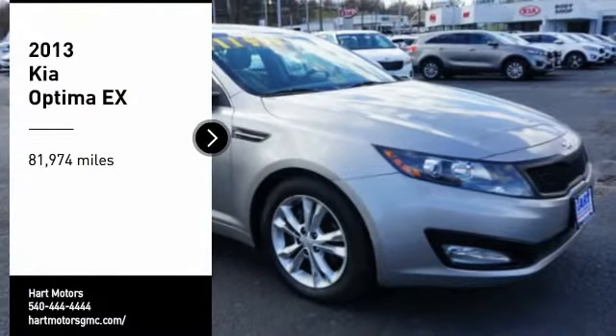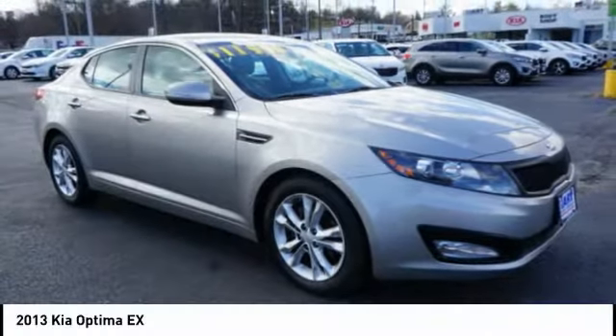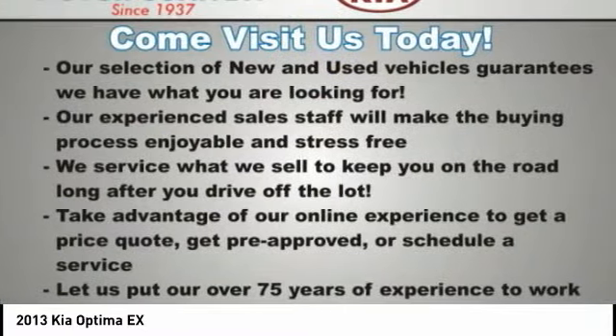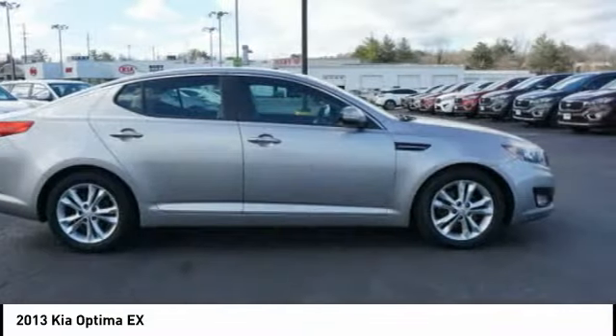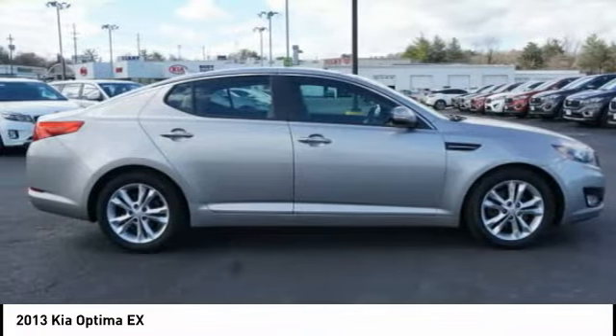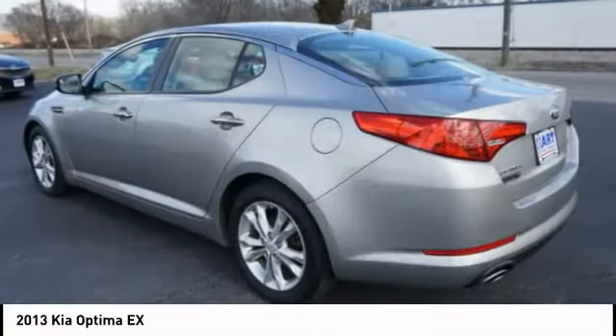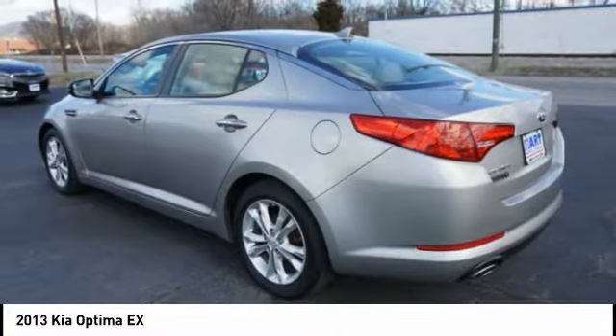We are pleased to show you the 2013 Optima. The all-new Kia Optima offers a new level of style and performance features from Kia. The Optima also features engine management systems like direct injection and turbocharging, which enhance performance without sacrificing fuel efficiency.